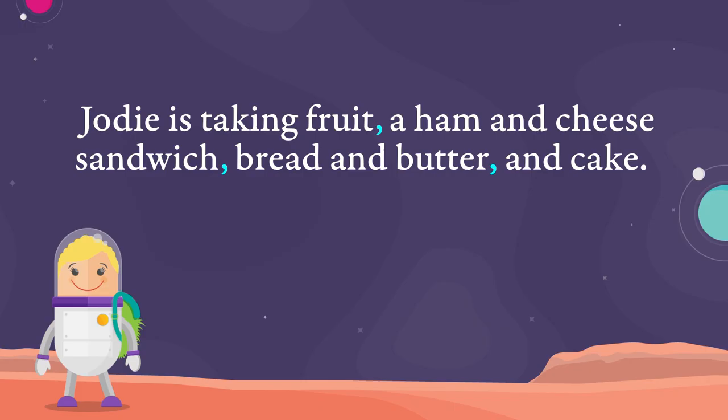Jodie is taking fruit, a ham and cheese sandwich, bread and butter, and cake. And that's how we use commas in a list.